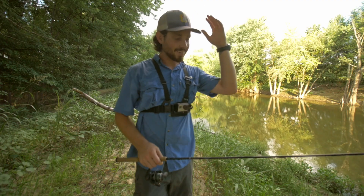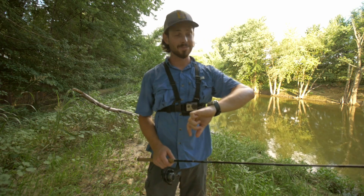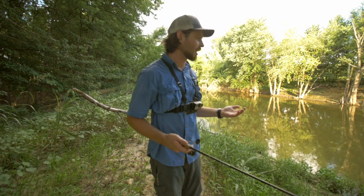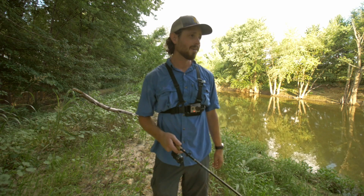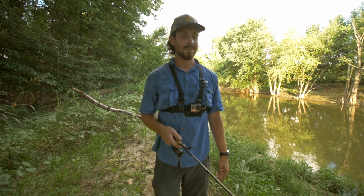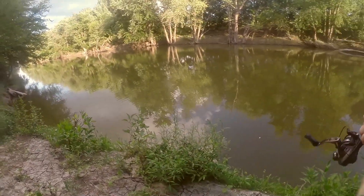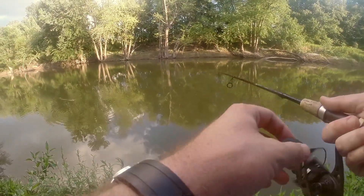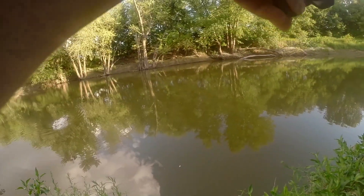Some bad news — it is currently 7:05 and the shade has now covered the entire creek, making spotting these gar incredibly difficult. I'm gonna fish for a little bit longer and try to catch one more.